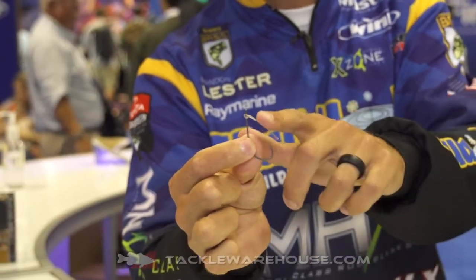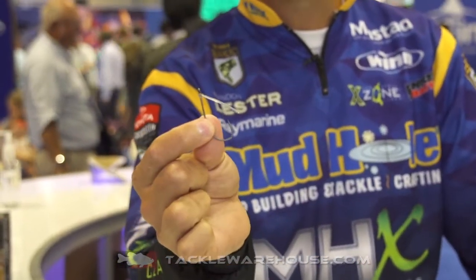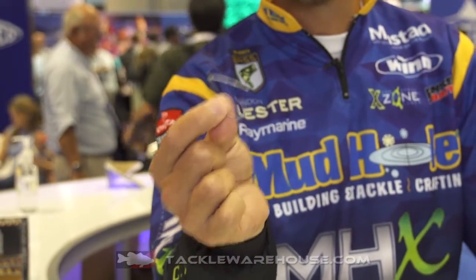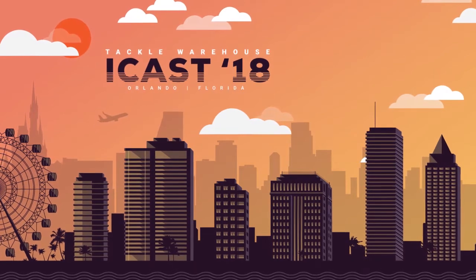So it's got a cool little weed guard on it — it's actually like a fluorocarbon material. It's not so stout that you can't still get the hook in a fish with light line, but a really, really good hook. We got them in several different sizes for several different bait options. You can pre-order them online at Tackle Warehouse.